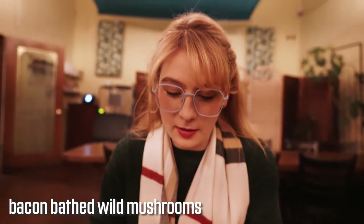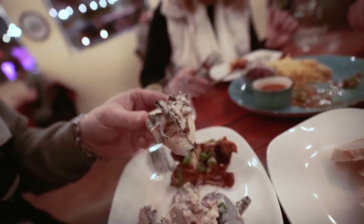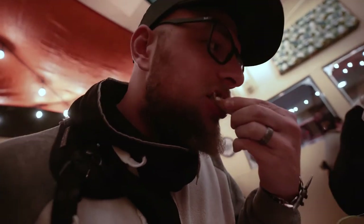They look phenomenal. I love white wine sauce so I'm really excited about that. I love mushrooms — I love the little sprigs of sprouts on top. The mushrooms are amazing.